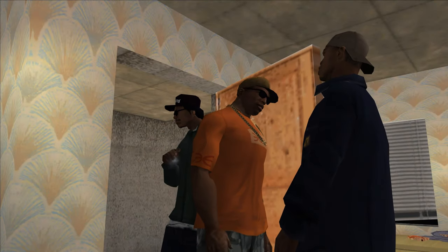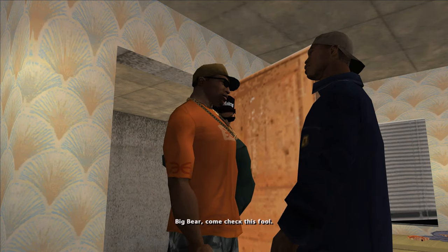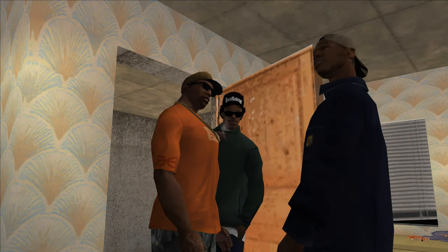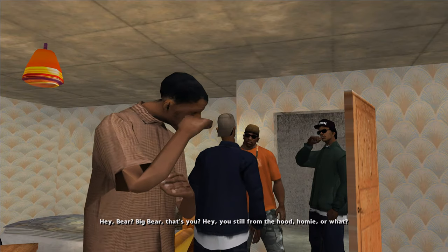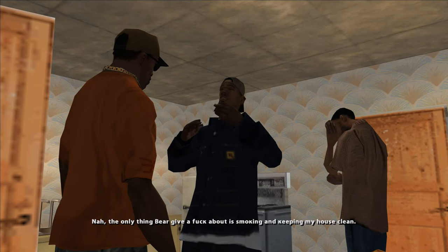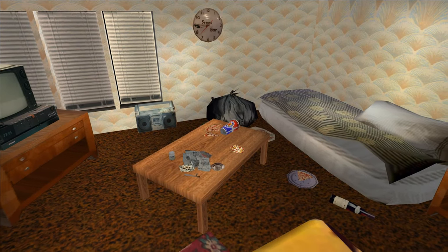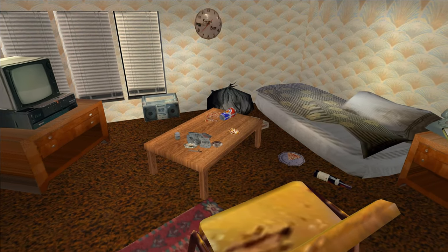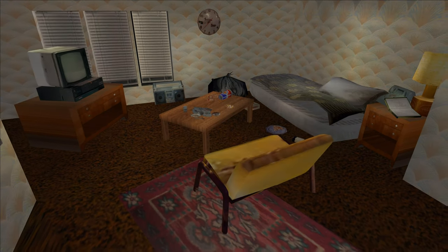Unfortunately, the player does not have the opportunity to see this electronics because it is in the old V-Dub apartment, which the player cannot get inside without hacks. In the only cutscene where this interior is shown, the boombox is simply not visible due to darkness, and the camera does not turn toward where it lies. This is no exception — this interior contains many more objects that can't be seen by the player, though they were probably created to fill the space.